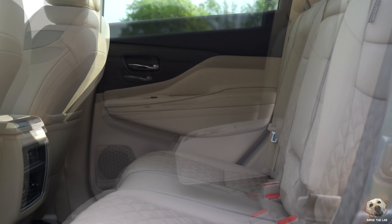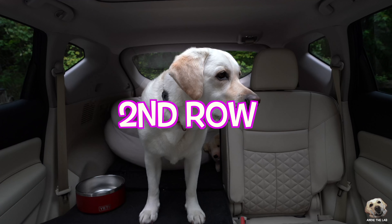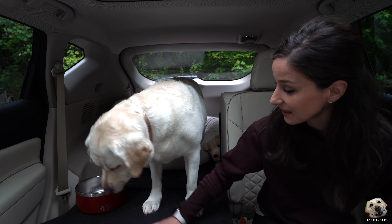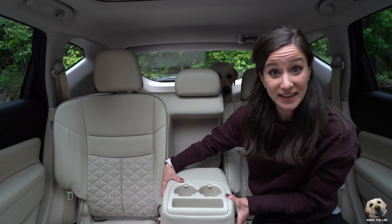Let's go check out that second row. As you can see, you have a 60-40 split back here. Seats don't move forward, but they recline back. And this armrest — look how thick this is.